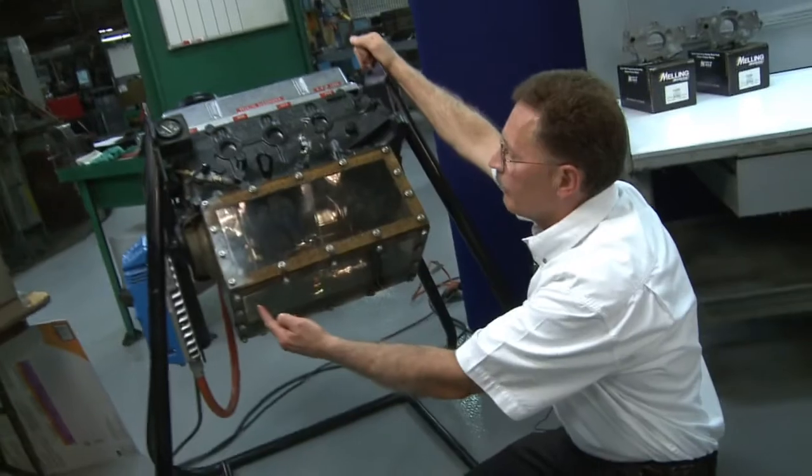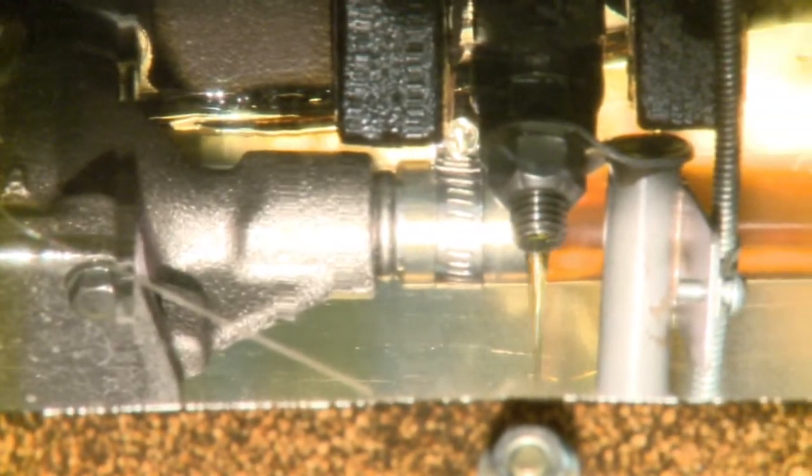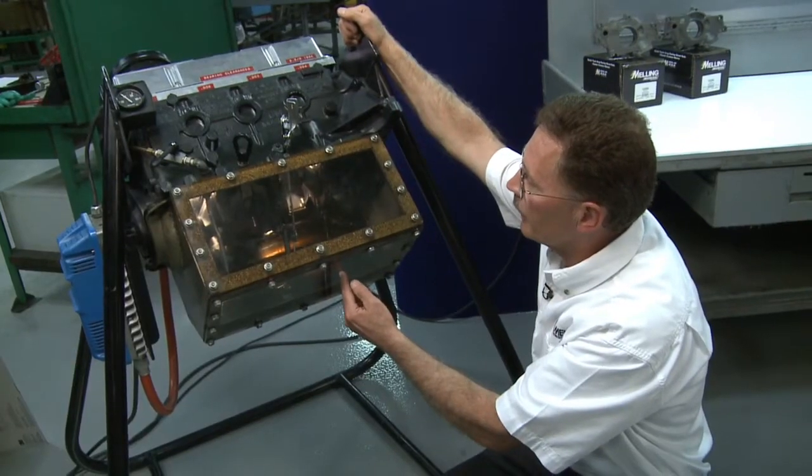What we've got down here is just drips on number one, a drip run on number two, a very steady run on number three, and number four — it's pouring off from there at a pretty good rate.